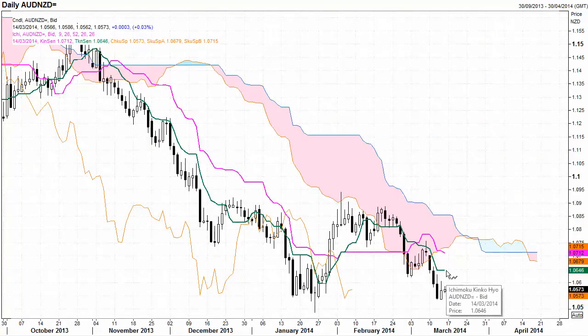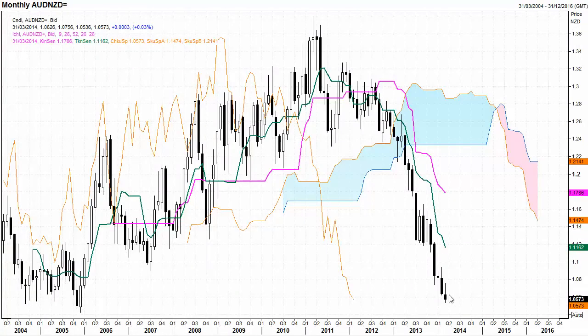Aussie dollar / New Zealand dollar: very strong breakout down below the Ichimoku Cloud, bearish in all three time frames. But this is an area down to 104 where traditionally this market has found support consistently. Expect buyers to come in if the market trades down to that level, anywhere from here down to 104.